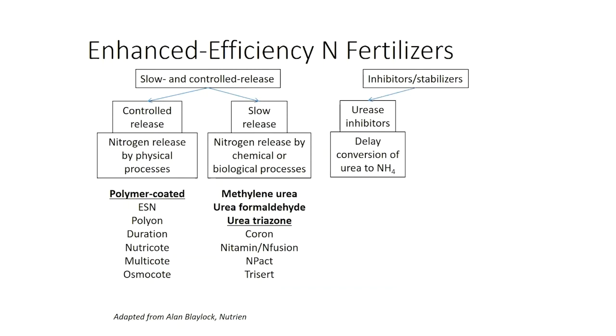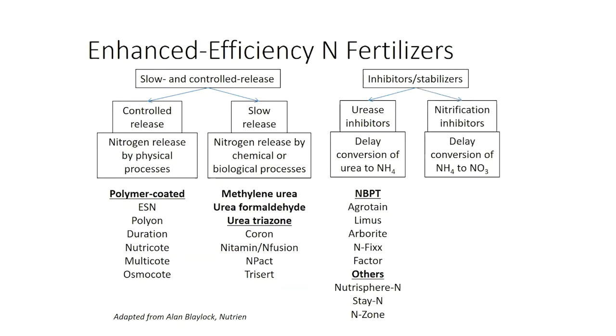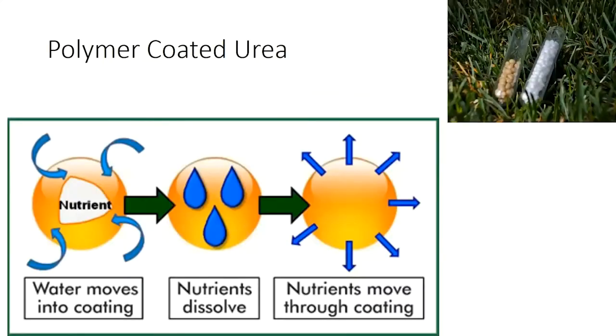We also have inhibitors — urease inhibitors, for example — lots of good products there. Nitrification inhibitors as well, again lots of good products. We're focusing on one source, but we could have chosen a variety of these things. I really have a lot of experience and confidence in polymer-coated urea, especially the ESN product. I've just got a lot of research on it, and that's part of why we landed on that particular one.